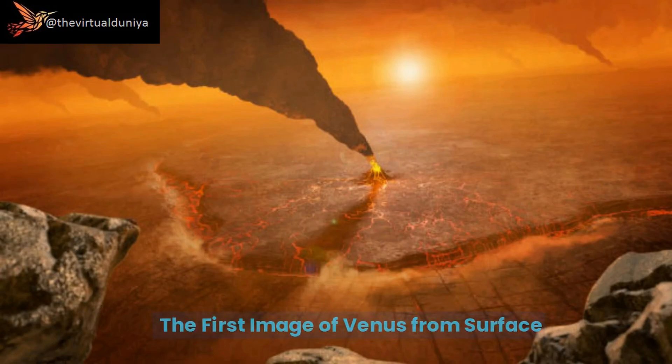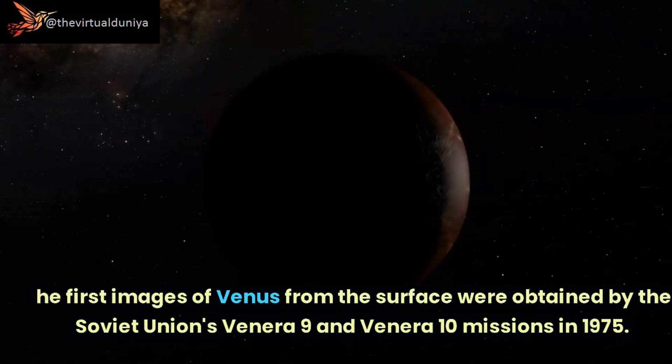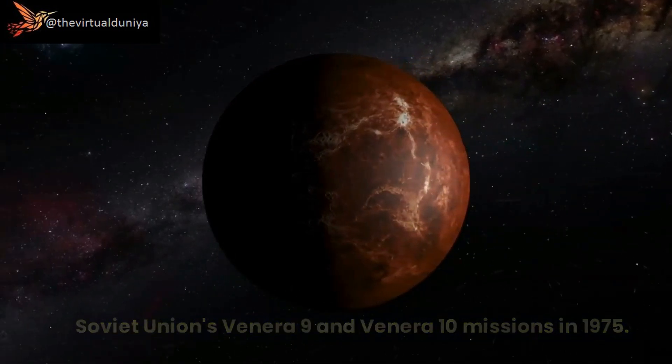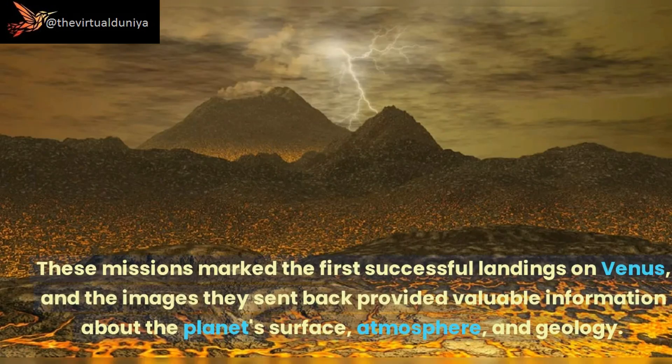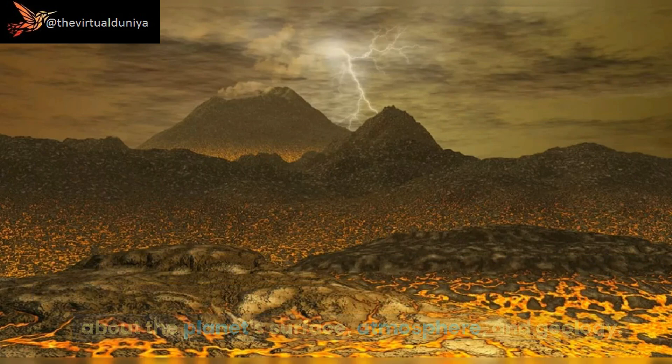The first images of Venus from the surface were obtained by the Soviet Union's Venera 9 and Venera 10 missions in 1975. These missions marked the first successful landings on Venus, and the images they sent back provided valuable information about the planet's surface, atmosphere, and geology.